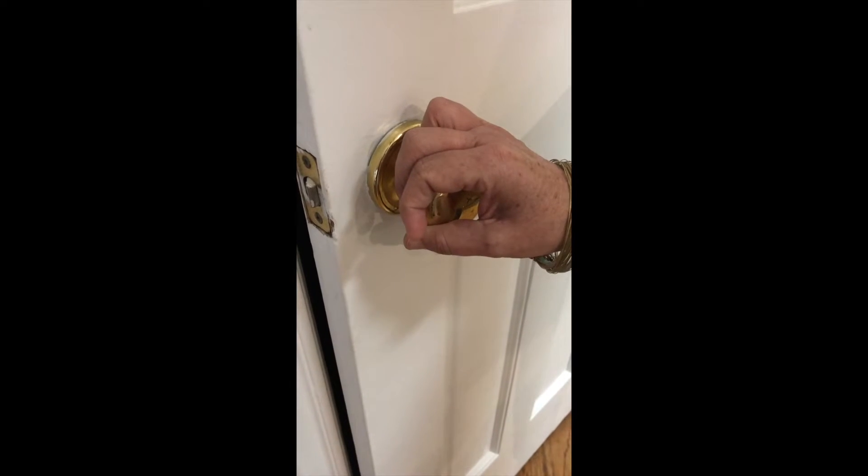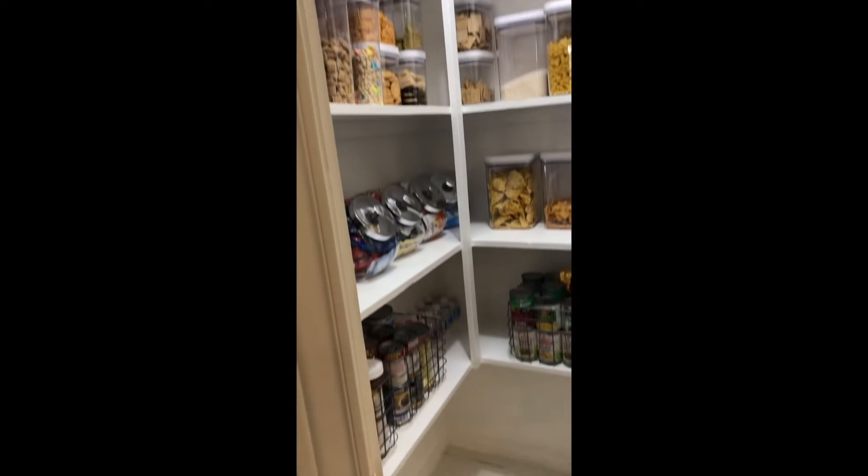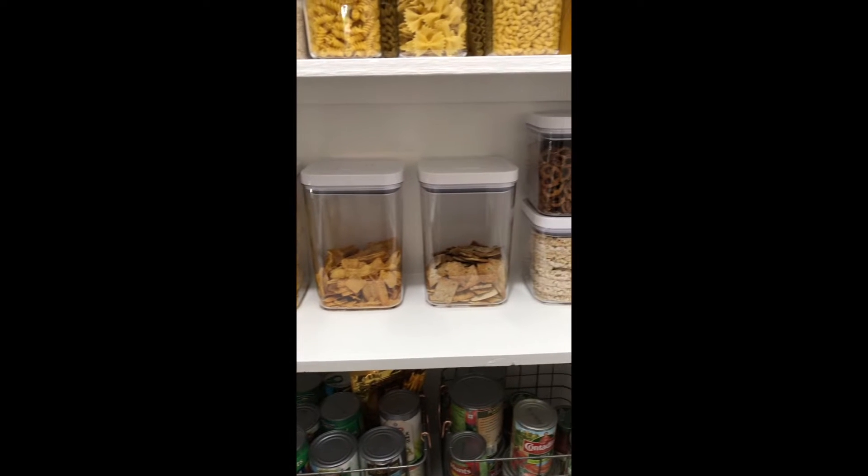Two hours later — hey guys, it's Bonnie with Bonnie Harms Designs. I am so excited to show you today my pantry reveal! Remember I was telling you about the problem with the weevil bugs? Well, I solved it. I can't wait to show you — here it is, a super organized pantry!